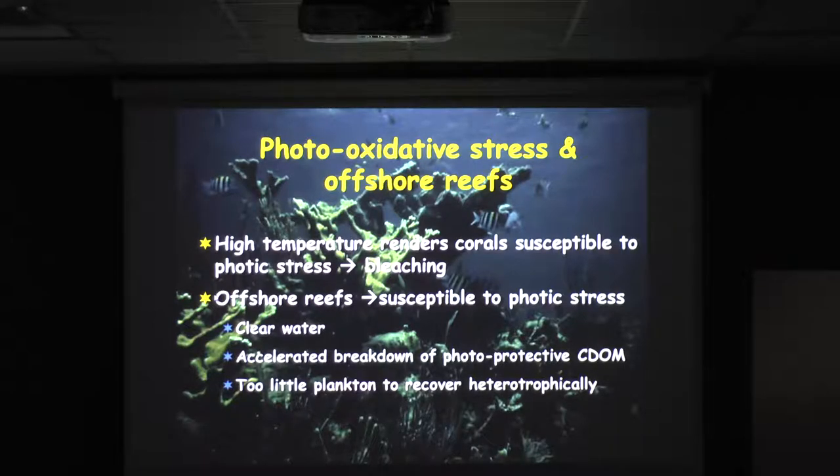Photo-oxidative stress: corals don't tend to bleach in the dark unless you've turned out the lights. But for corals it takes the combination of high light and high temperature — though the higher the temperature, the less light it takes to put them into photo-oxidative stress. The offshore reefs, which have the clearest waters, are really susceptible to photic stress.